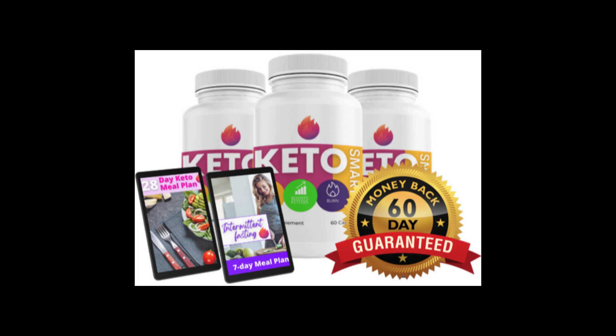There's something really important about this product that you need to know before buying it: you can actually test Keto Smart for 60 days, and if you don't see results or if you don't like it for any reason, they will give you your money back.